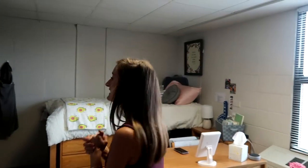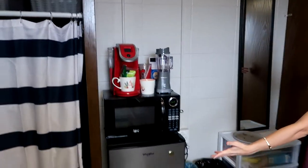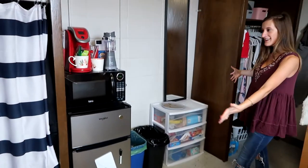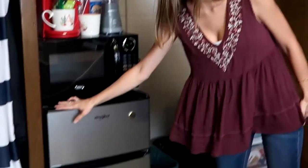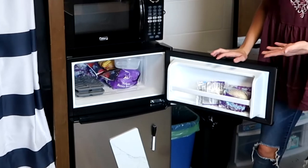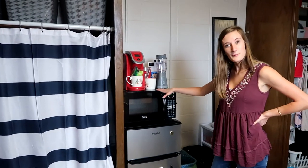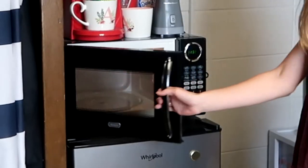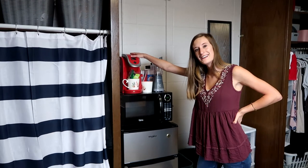This is Avery's side — we'll have her show her side in just a second. Over here we have our kitchen area — super cute indented wall. We have a fridge, super tiny. We can fit hardly anything in it, but it works. We have a microwave, super fancy. We have a Keurig that does not work, so it's just for decoration.